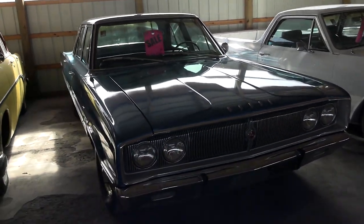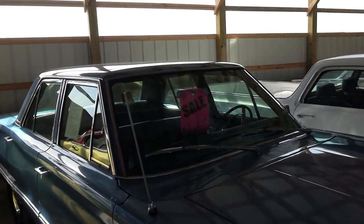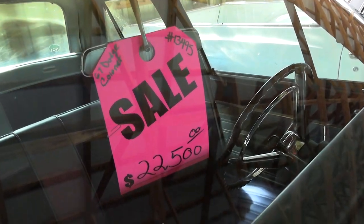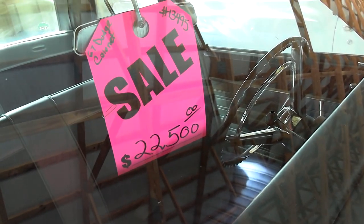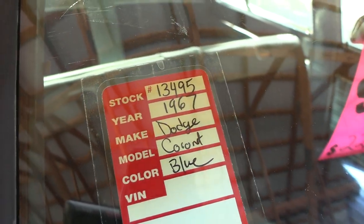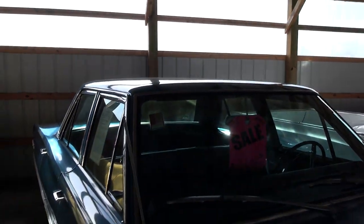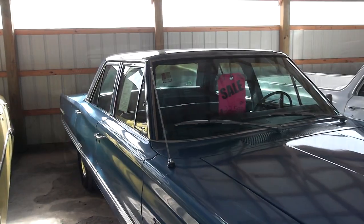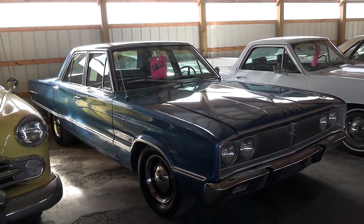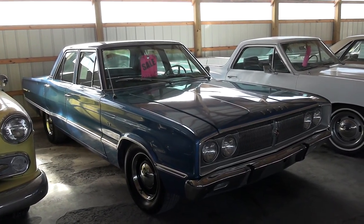Anyway, guys, I just thought you'd like a quick look at that one. They don't have a tremendous amount of information on the car here — just that it's a '67 Dodge Coronet and they're asking $22,500. But you can go on the website at countryclassiccars.com and look it up by year and model, and they'll have all the information for you. As always, I do appreciate you guys watching and commenting, and if you haven't already, click subscribe and we'll have many more videos on the way. Thanks again, bye.